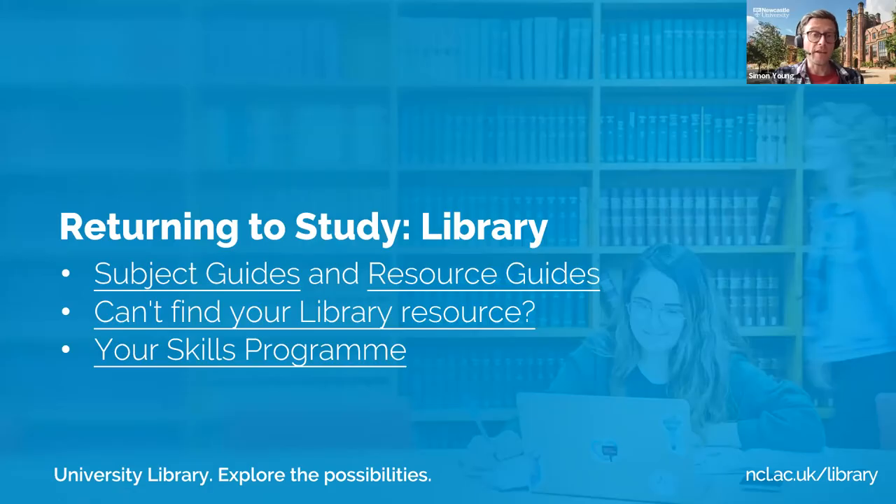If you can't find a resource in the library, please tell us — there is a facility to request that we make it available to you. The Your Skills programme is a series of workshops and courses to enhance your academic skills. One coming up soon is 'Right Here Right Now,' a workshop for students struggling to get started or make progress with their dissertation writing — a supportive community to help with that process.